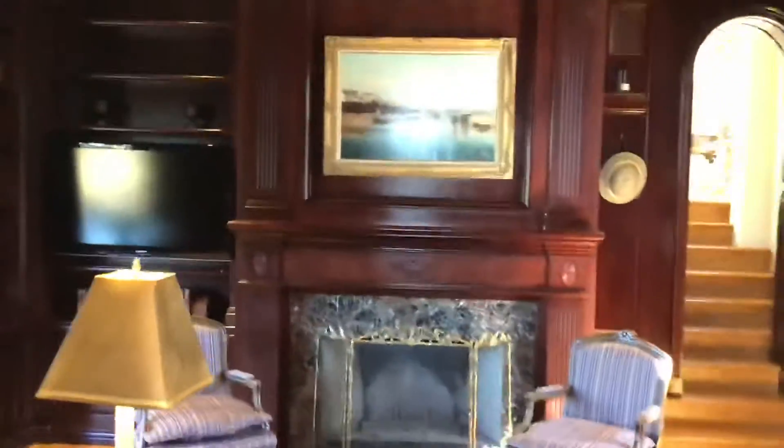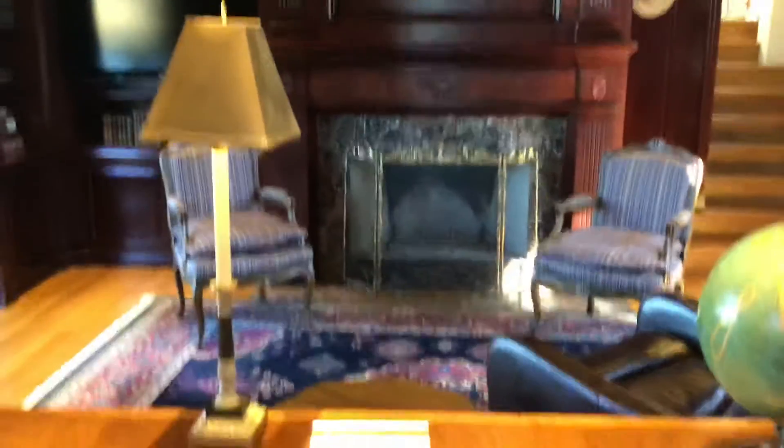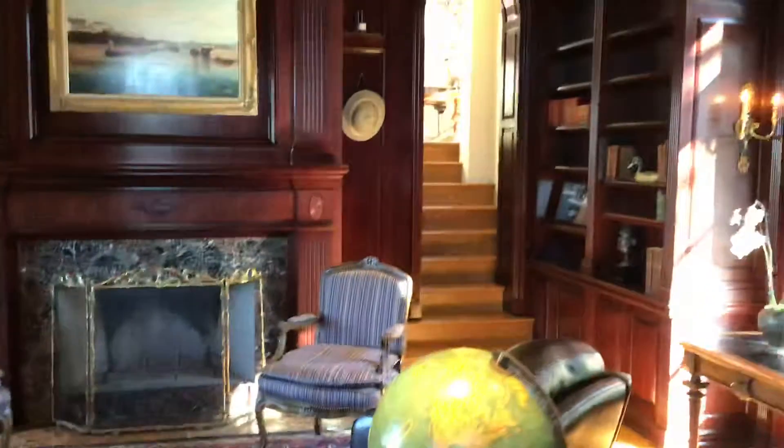The library has a fireplace right there. And sitting from the desk, this is what you see going out.